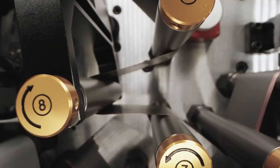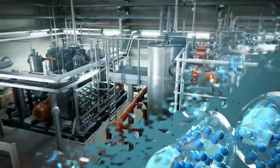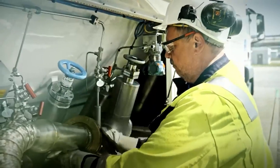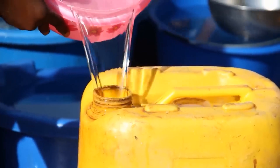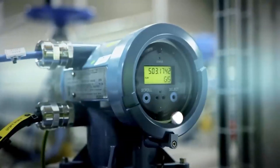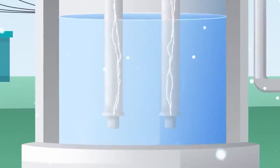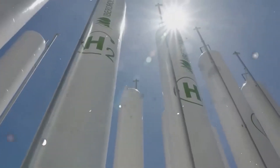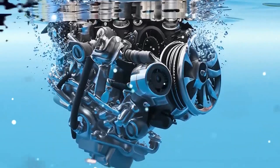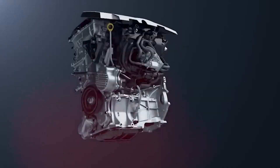Thus, while EVs reduce tailpipe emissions, their overall environmental impact requires careful consideration. When compared to hydrogen fuel cell vehicles, it is clear that hydrogen offers several practical benefits. Hydrogen is more abundant than fossil fuels, reducing reliance on finite resources like oil and contributing to energy security. Moreover, the process of electrolysis can be powered by renewable energy sources such as solar or wind, making hydrogen production a green and sustainable process. Hydrogen fuel cell systems also have a quicker refuelling process compared to battery electric vehicles — filling up a hydrogen tank takes about the same time as refuelling a gasoline car, which is significantly faster than recharging an electric vehicle battery. Additionally, hydrogen fuel cells provide longer driving ranges compared to many battery electric vehicles, making them more suitable for long-distance travel.